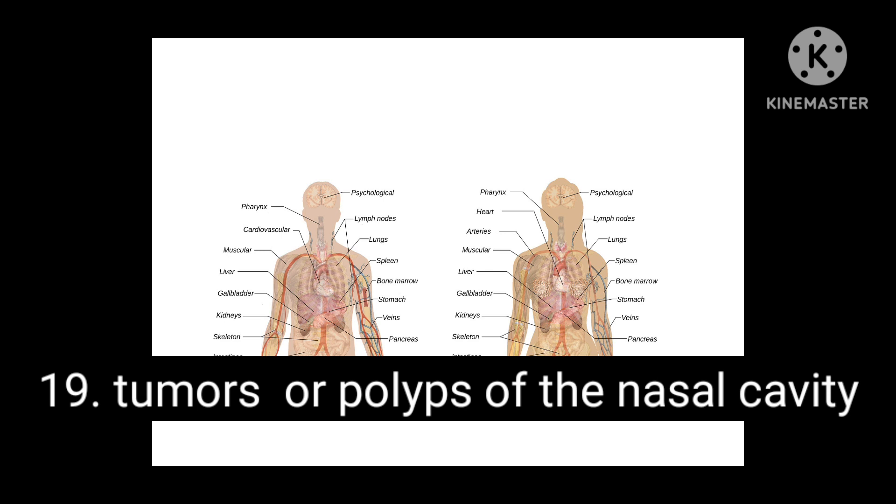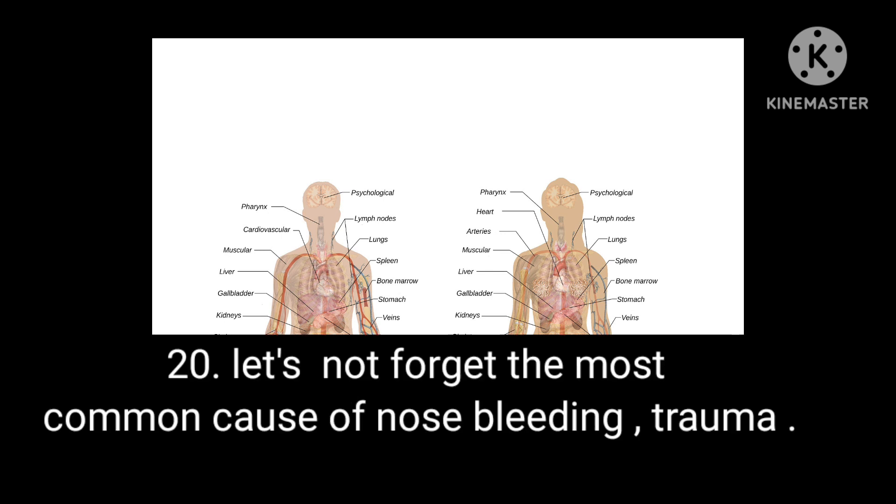Condition 19: Tumors or polyps of the nasal cavity. Condition 20: Let's not forget the most common cause of nosebleeds — trauma. Thanks so much for watching this video. Please like, share and subscribe.